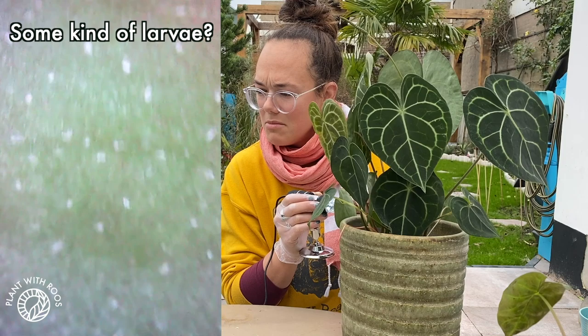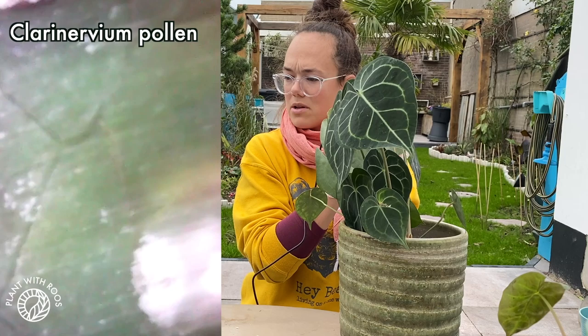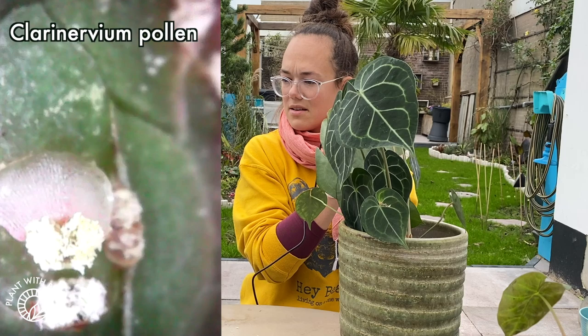Do you see what I mean? Maybe they're just part of the plant's DNA, but okay. You're being tested today. Want to see a pollen up close? This is the pollen of my clarinervium. Pretty cool to see.